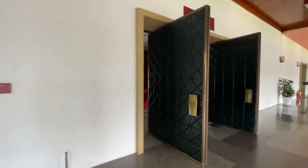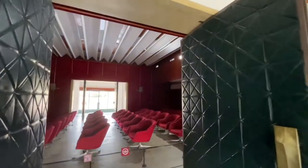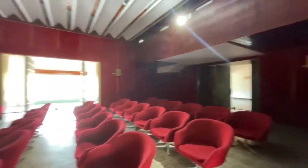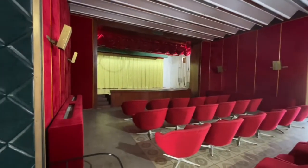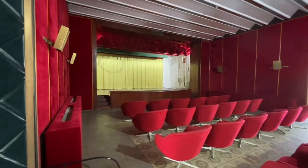The next room we're going to check out is the cinema. So Independence Palace had its own cinema with its own sitting area — very nice. They also had their own stage, so maybe they had some performances or plays back in the day.